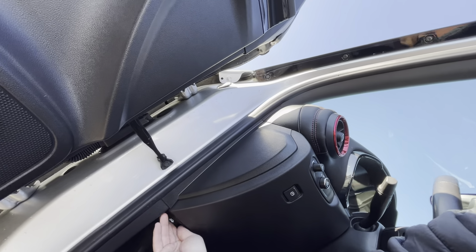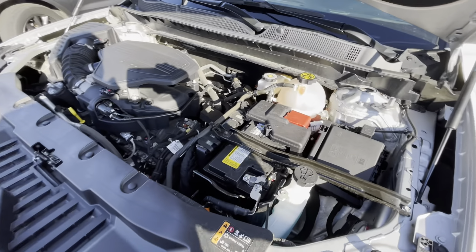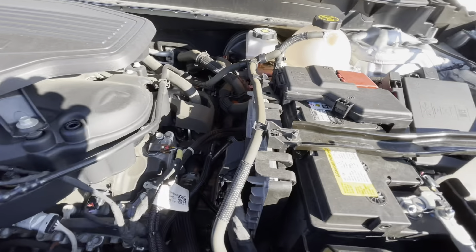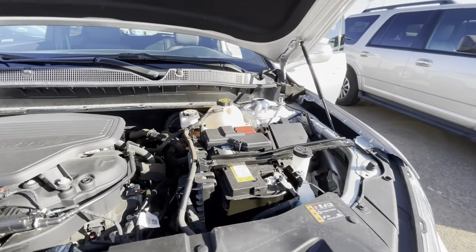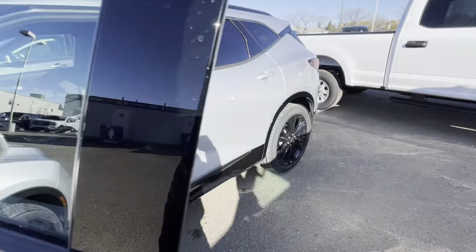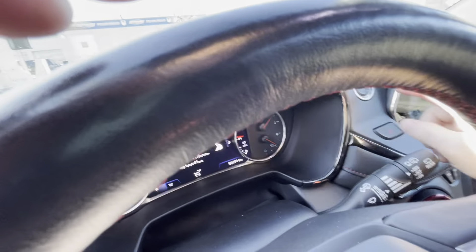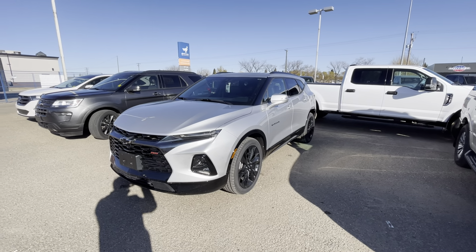We'll have a quick look underneath the hood here while it's running. Nice clean little unit here — everything appears to be running the way it should. Little 3.6 liter V6. This is the 2019 Chevy Blazer here at Boundary Ford Lloyd Minster.